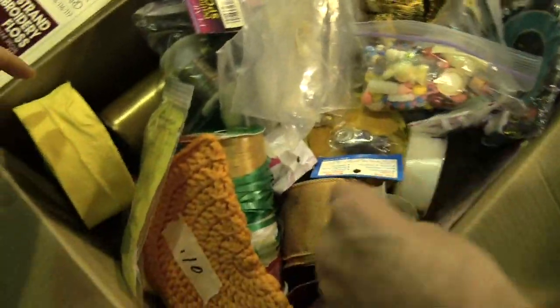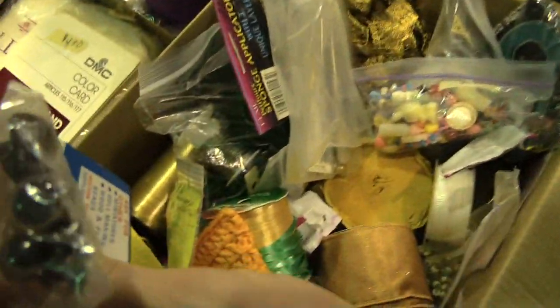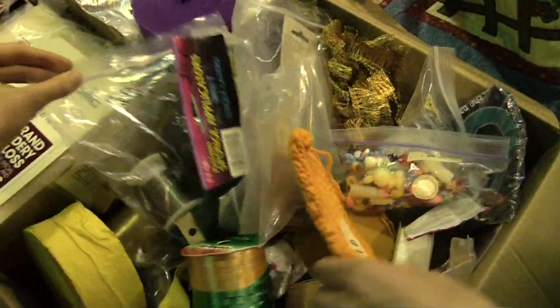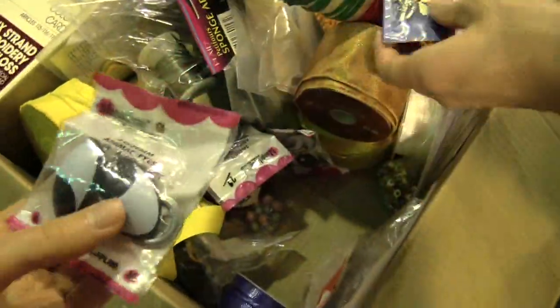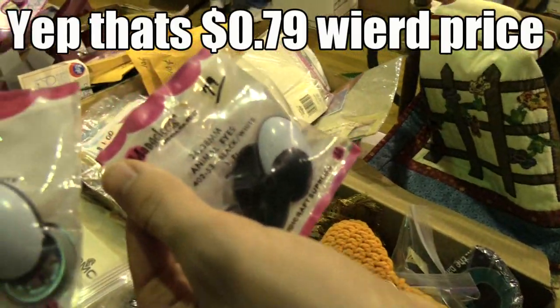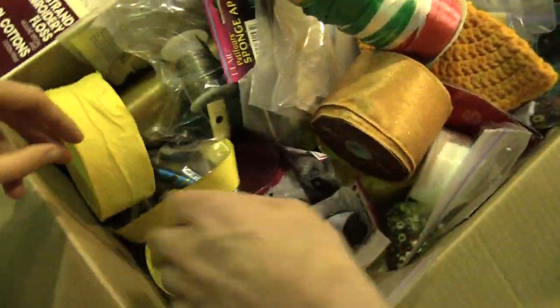We're back, we are not done. We just found some eyeballs right there. It says 79 cents but what does it really cost? It costs like a buck 99 at Hobby Lobby. Look at these eyes - these are cool, we could probably use them for something. 79 cents? Why would you charge 79 cents? It's such an odd number.